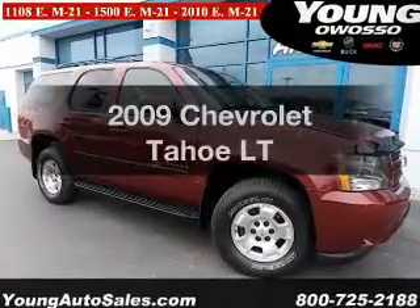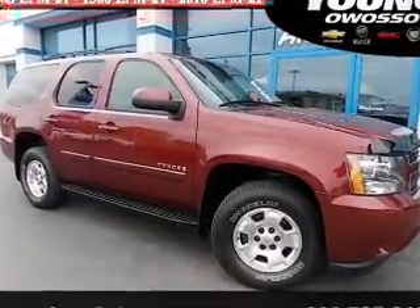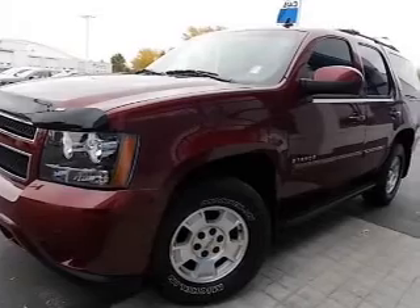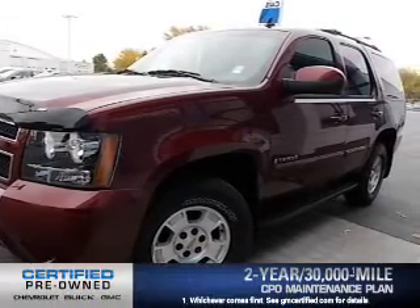Check out this 2009 Chevrolet Tahoe. If you're looking for an automobile with great attributes, look no further. The powertrain includes four-wheel drive with a powerful eight-cylinder engine that responds smoothly to its six-speed automatic transmission.